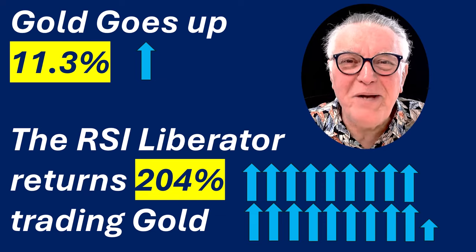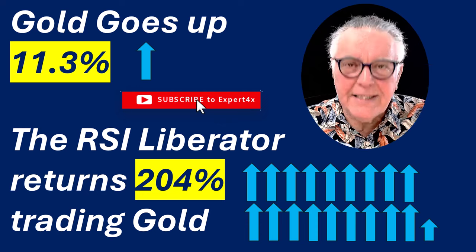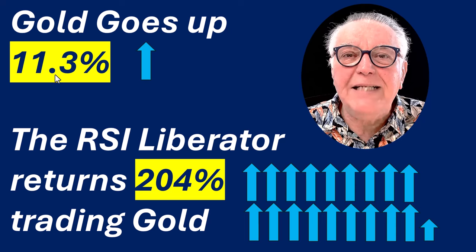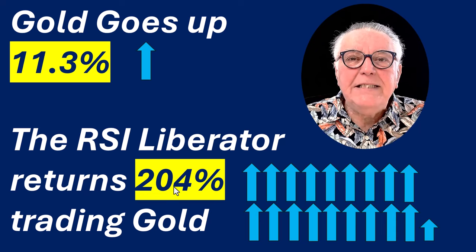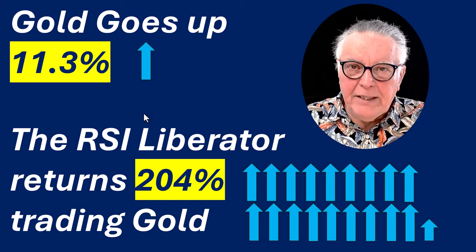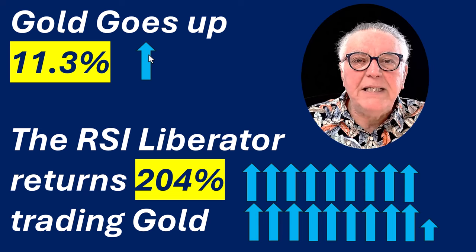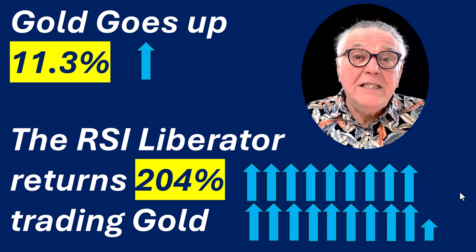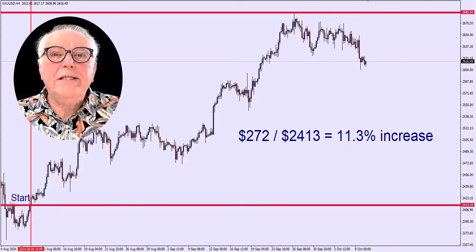Hi everybody, Alex from Expert Forex. In today's video we're going to celebrate trading success. We're going to look at a trader that, in spite of gold only going up 11% over the last two months, has increased his account by 204% using the RSI Liberator. These arrows show you the size of the difference — here's the 11% arrow and there is the 204% arrow — a substantial difference trading the same market.